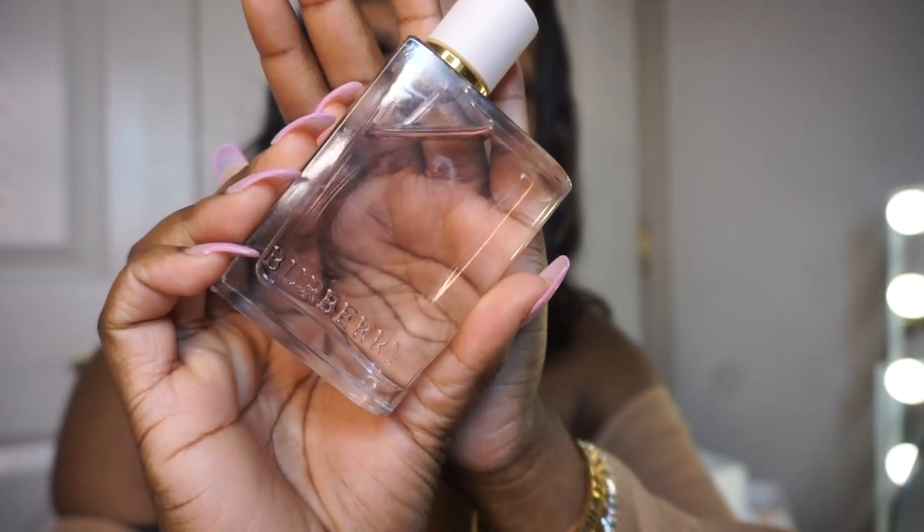The next fragrance is Burberry Her. In my last fragrance collection I said Burberry Blush is my all-time favorite scent — so girly, sexy, and pretty. And just look at the packaging: very simple, sleek, cute, and dainty. This is another very feminine, sweet, pretty scent. When I wear it I just feel so beautiful. Every scent gives me a different vibe, and this one gives me very dainty, girly, cute, and prissy energy.